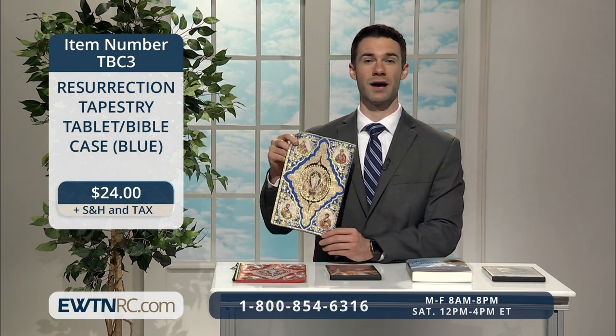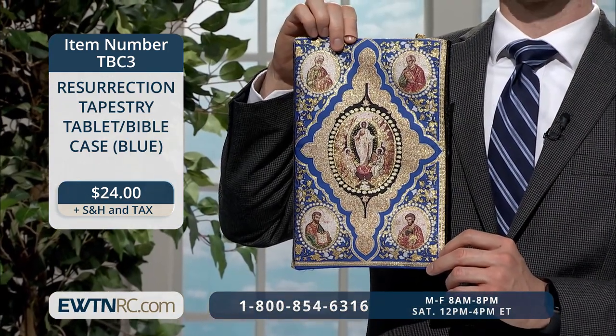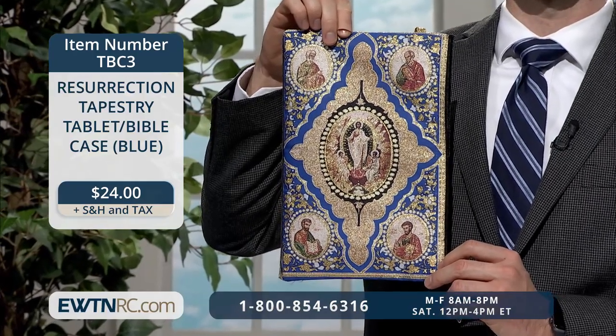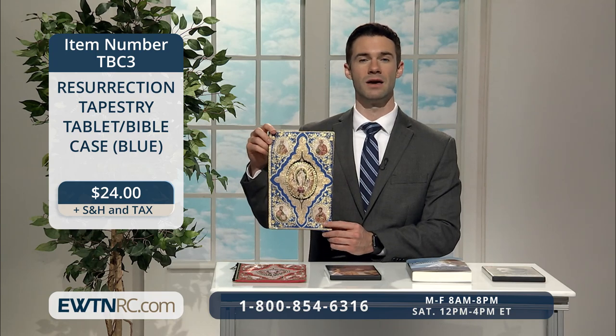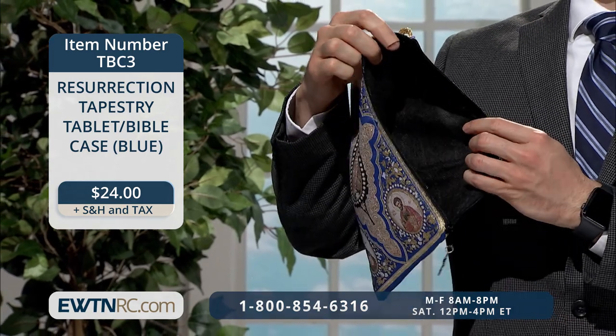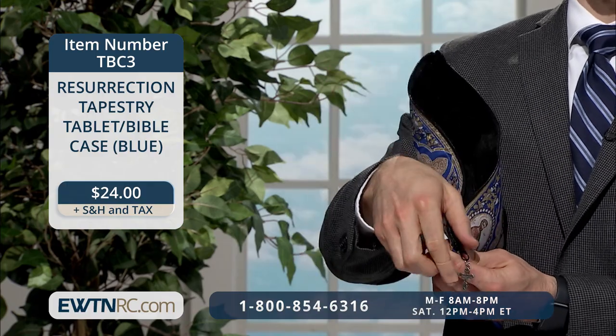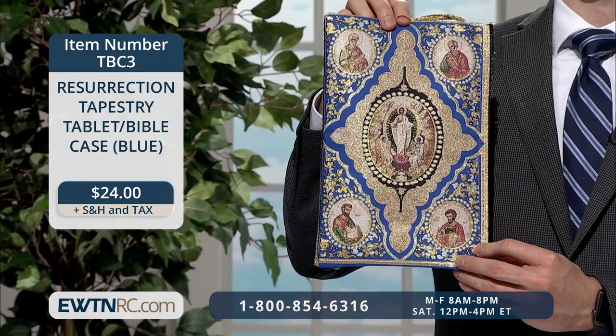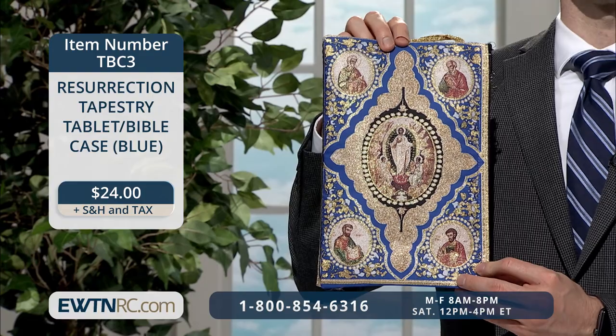As you're striving to grow closer to our Lord this Lent, I hope you can spend more time in Eucharistic adoration — there's a surefire way to build a relationship with Jesus and spend time with Him face to face. You can bring everything you need to adoration in this Resurrection Tapestry Tablet and Bible Case. This gorgeous blue tapestry case features an image of an icon of the Resurrection in the middle, with each of the four Gospel writers in the corners: St. Matthew, St. Mark, St. Luke, and St. John. The same image is shown on both sides. The inside is lined with nylon and has a plastic zipper with a nylon cord handle. It's made in Turkey and measures 7½ inches wide, 11¾ inches high, and fits a Bible, tablet, or other book measuring 6¼ inches in width, 9½ inches in height, and 1¼ inches depth or smaller.